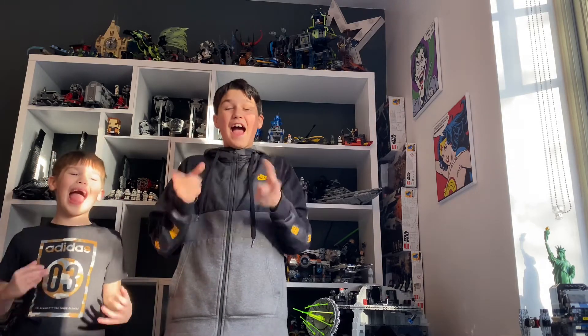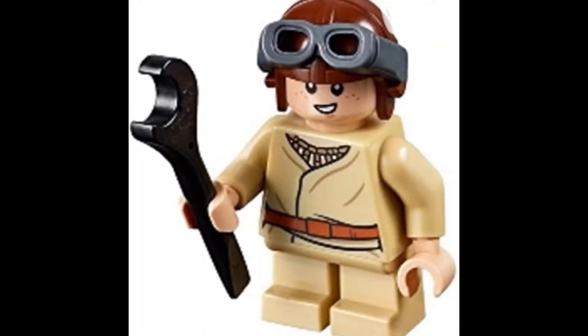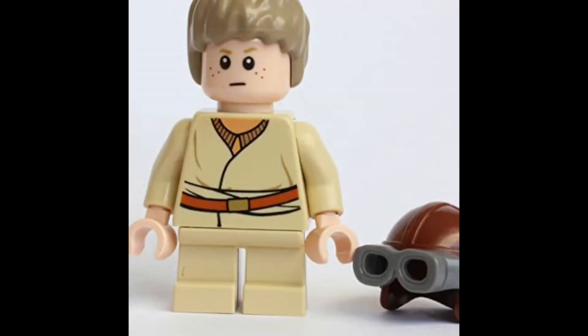Our 9th favourite Star Wars Phantom Menace character is Anakin — not the older Anakin with the lightsaber who tries to kill Obi-Wan, but little Anakin. Little Anakin has his nice pod-racing gear and a helmet with goggles, the kind you see on a lot of Lego pilots. Since he's a pilot, those goggles are perfect. He has a nicely detailed torso and chest plate, which is very good, though sadly his legs and arms have no printing. He's a great character, which is why he's in 9th place.